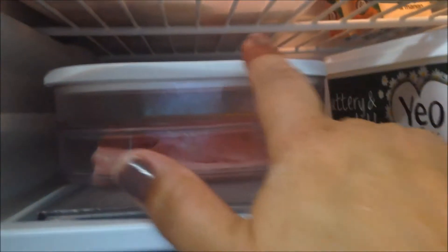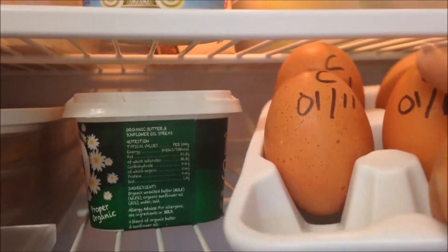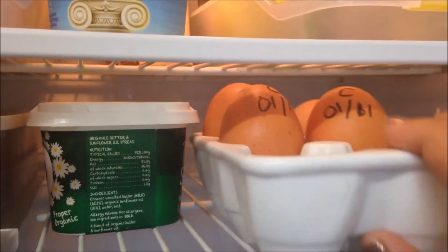This is where I keep my cold meats and sliced cheese. At the moment I've just got ham and sliced Havarti — I love that. There's another tray too, so you can actually have three little trays. I keep the butter and some boiled eggs — once I cook them I just put 'C' for cooked and then the date I cooked them.